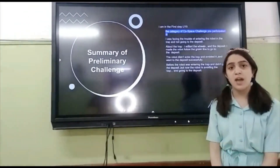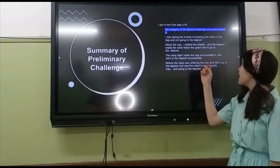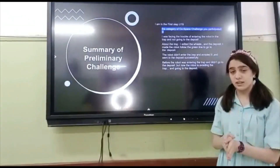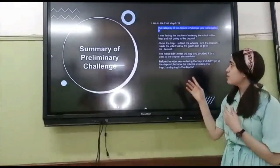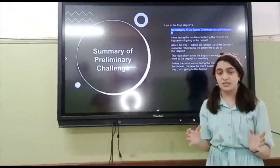I first met U19 and I was facing the troubles of entering the robot in the trap and not going to the deposit. About the trap, I entered the wheels, and at the deposit I led the robot to follow the green line to enter the deposit when it collected 5 or 6 objects. And then the robot didn't enter the trap and avoided it and went to the deposit successfully.